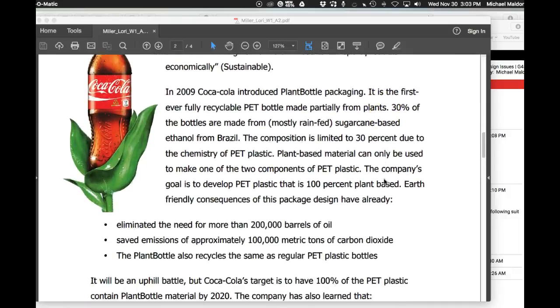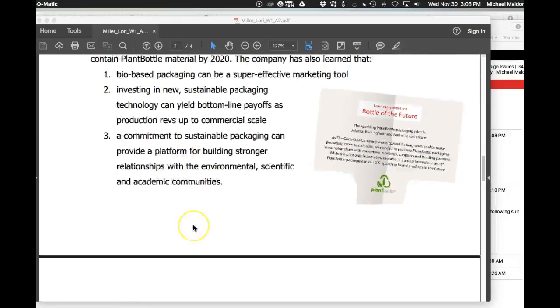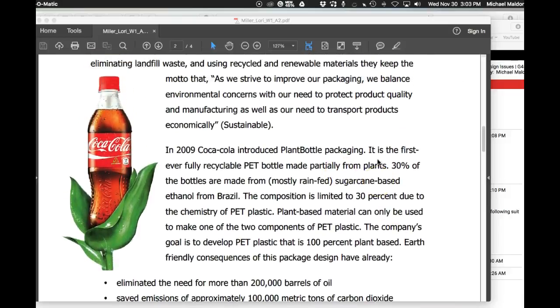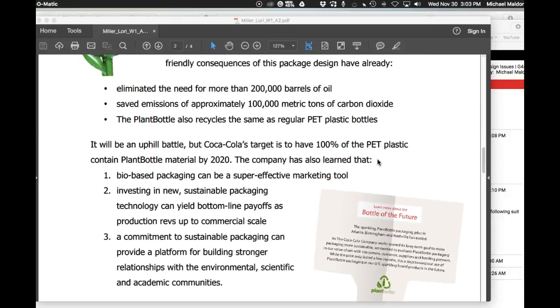And then the plant bottle packaging. You did — you gave a great materials list, describing the transition between how do we tell if this is sustainable or not.